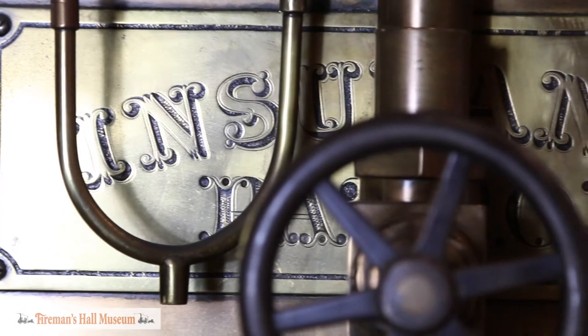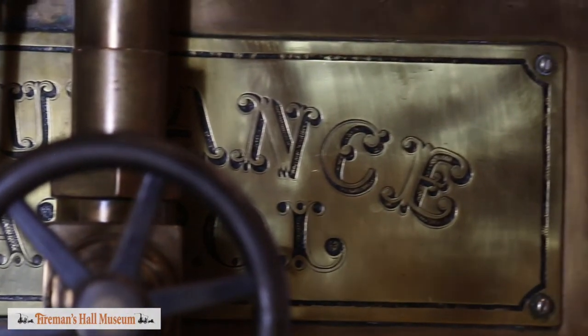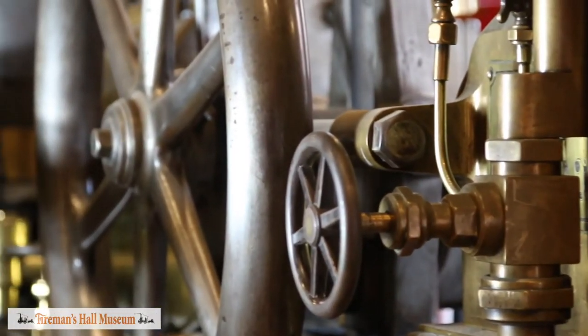Also behind me is the cannon wagon, which was built in 1903 in the fire department shops. It was designed by Chief Meskel, who actually has family in the fire department today. It was built to work with the high-pressure fire system that was placed in 1903.